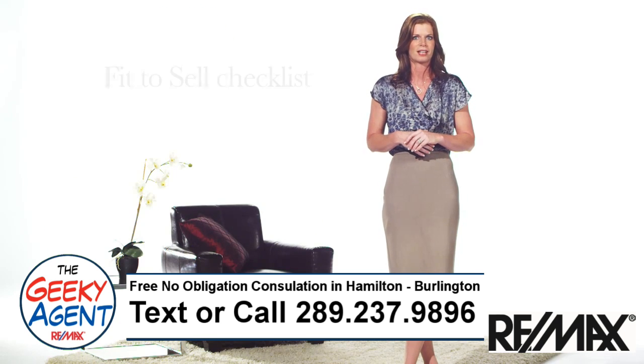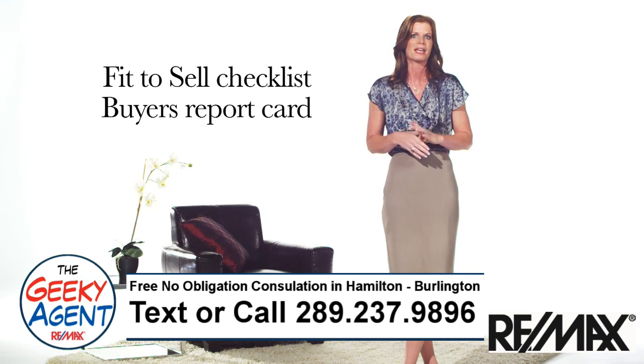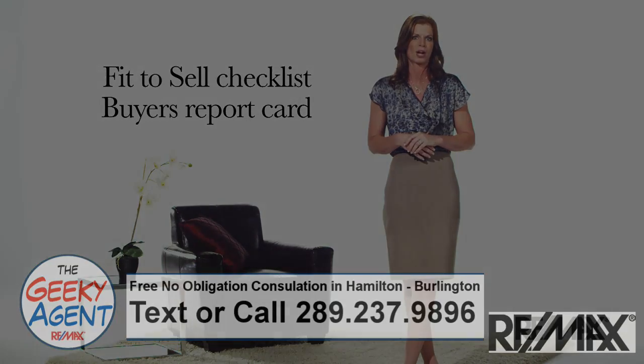Review the RE/MAX Fit to Sell checklists and buyer's report card with your RE/MAX agent to make sure you stay on track and are buyer approved.